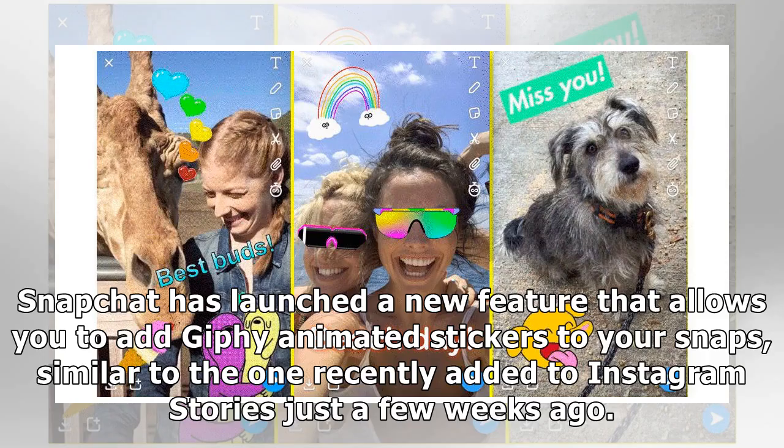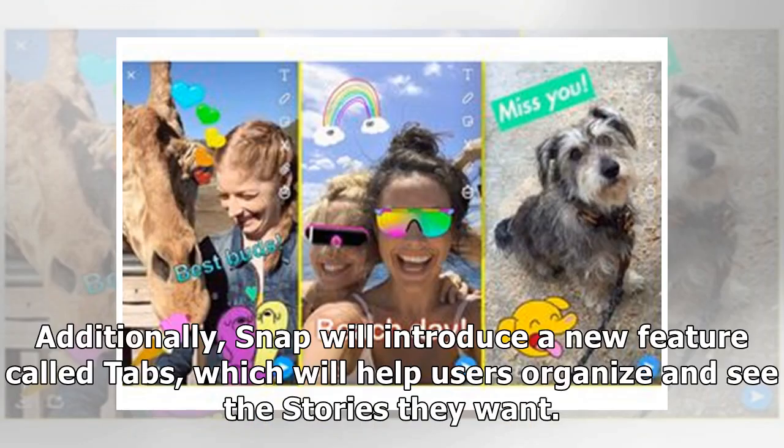Snapchat has launched a new feature that allows you to add Giphy animated stickers to your snaps, similar to the one recently added to Instagram Stories just a few weeks ago. Additionally, Snap will introduce a new feature called Tabs.